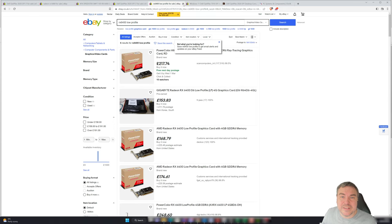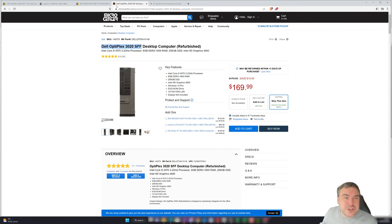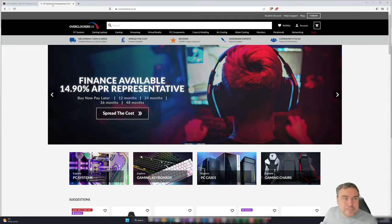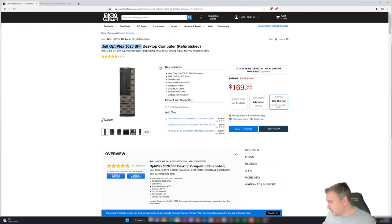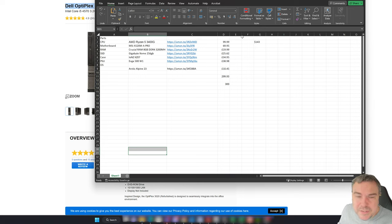What about building brand new? Let's pull up the spreadsheet I started. My aim was to achieve this around the £300 mark. For me I could pick up an AMD Ryzen 5 3400G for £99, yet in America it was $143 — that translates to taking a considerable chunk of the budget right there.